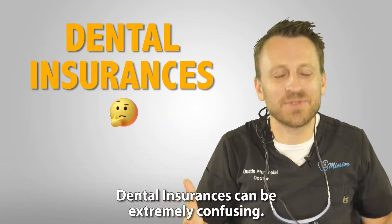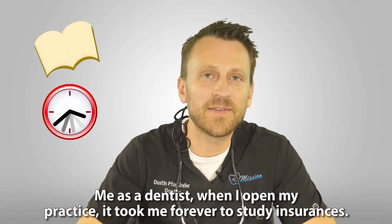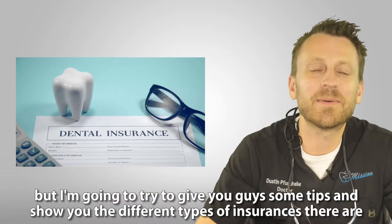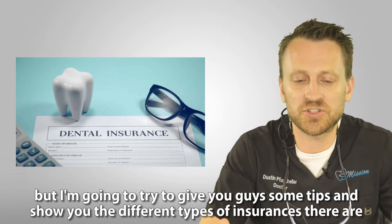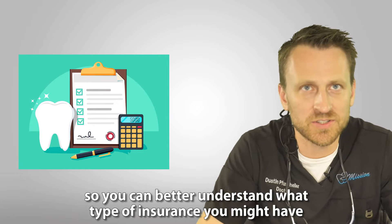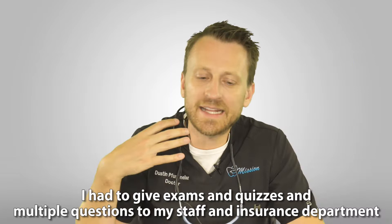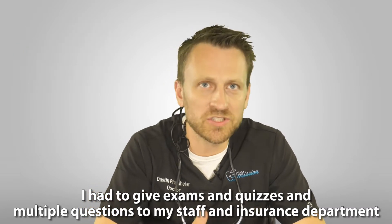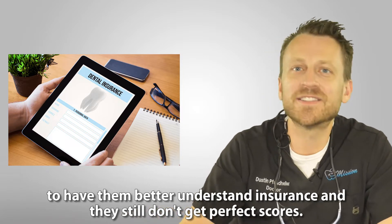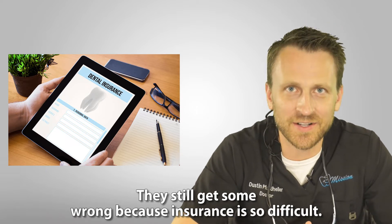Dental insurance can be extremely confusing. As a dentist when I opened my practice, it took me forever to study insurances, and even to this day I still don't understand it perfectly. But I'm going to try to give you guys some tips and show you the different types of insurances so you can better understand what type of insurance you might have, or if you're interested in getting insurance, what type you should get.